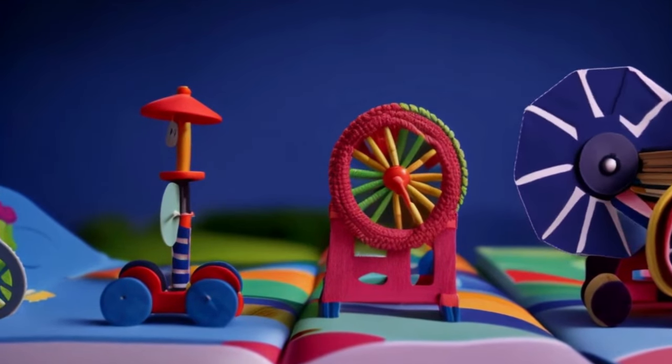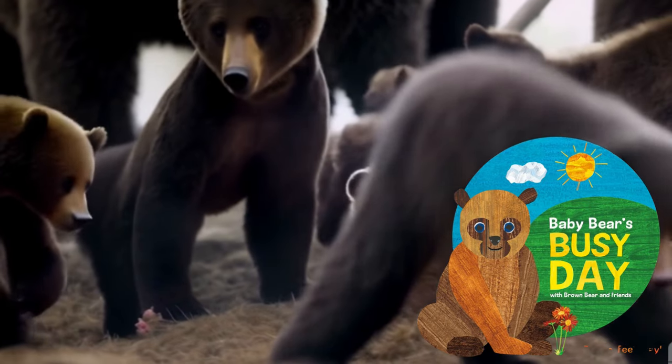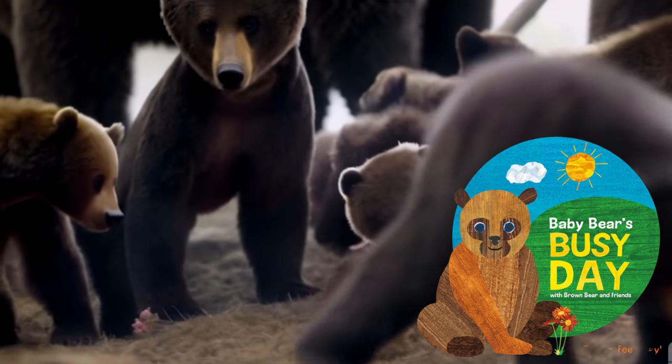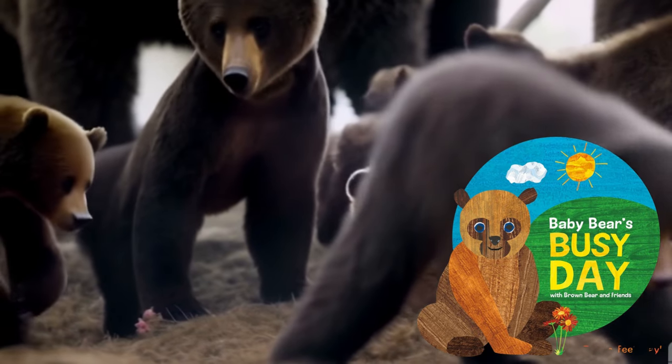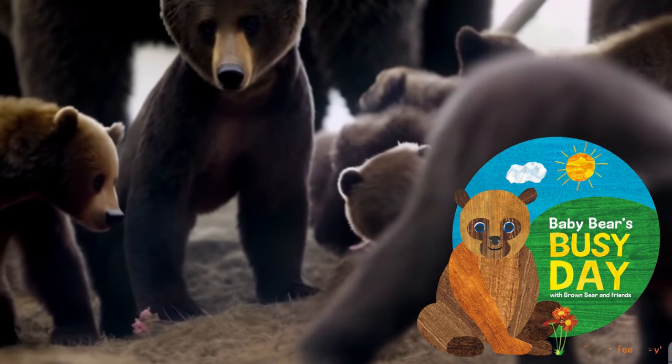And that brings us to the end of Baby Bear's Busy Day with Brown Bear and Friends. We hope you enjoyed this journey as much as we did. Don't forget to order this book for your little ones, making their day even more special. Remember, every day is a new adventure when you have a book in your hand.